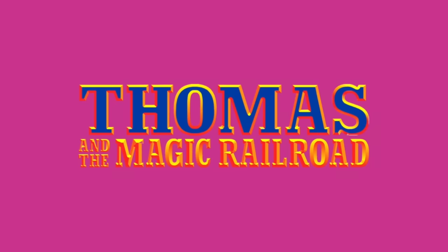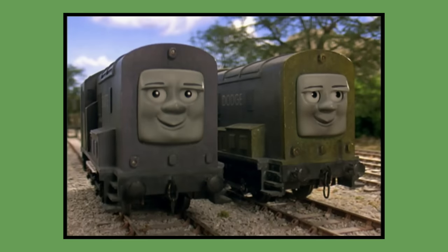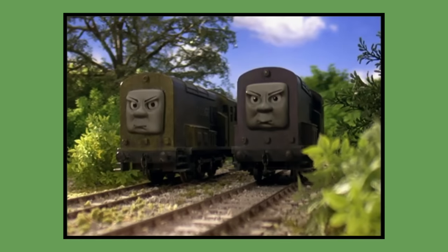Now I thought I may as well cover the characters introduced in Thomas and the Magic Railroad as well, so here they are. Numbers 25 and 26: Splatter and Dodge. Splatter and Dodge's models were repainted versions of Ari and Bert's models, done after season 5 for the feature-length Thomas and Friends film The Magic Railroad in 2000. The models would last be seen in their model form in the same movie as their debut.